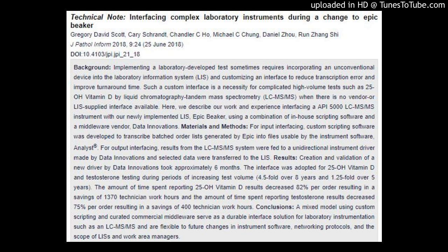Conclusions: A mixed model using custom scripting and curated commercial middleware serves as a durable interface solution for laboratory instrumentation such as an LC-MS/MS, and is flexible to future changes in instrument software, networking protocols, and the scope of LIS systems and work area managers.